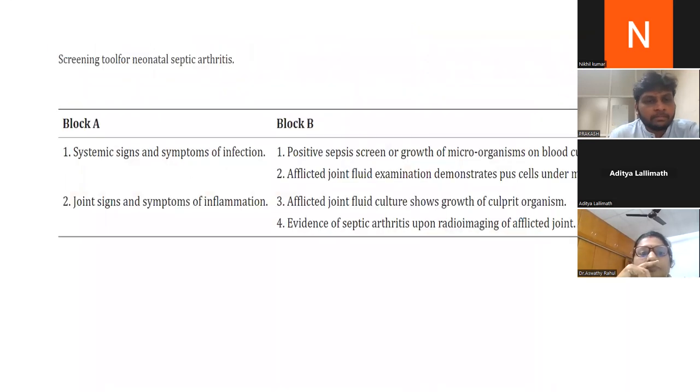A screening tool for neonatal septic arthritis uses Block A and Block B criteria. Block A includes systemic signs and symptoms of infection, and joint signs such as erythema, joint swelling, and inflammation. Block B includes a positive sepsis screen or blood culture growth, joint fluid with pus on microscopy or positive culture, or imaging evidence of septic arthritis. Diagnosis is made when two criteria from Block A plus one from Block B are present, or one from Block A plus at least three from Block B.